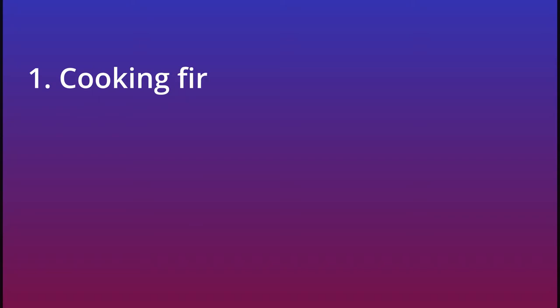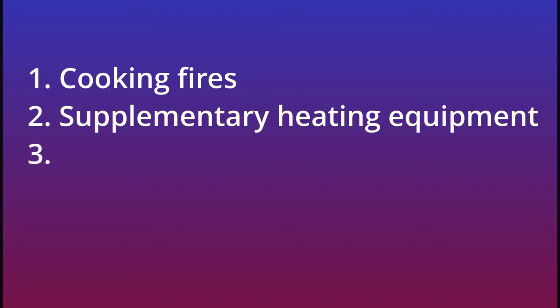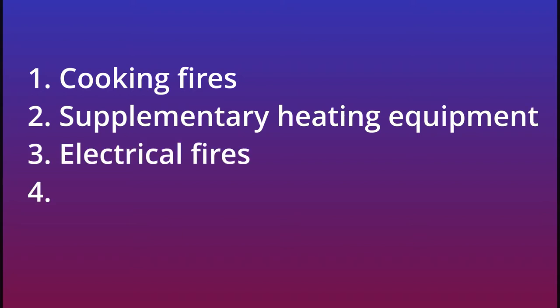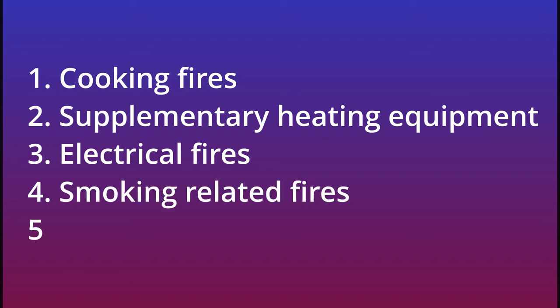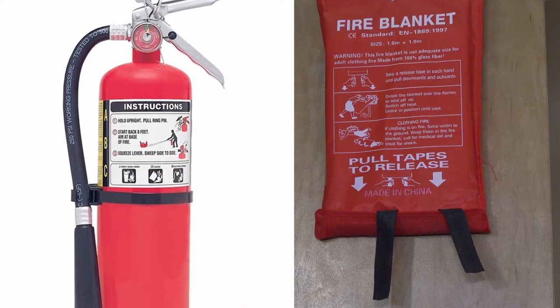Citywide fires occur about 40% of the time in kitchens and 20% of the time in bedrooms. Hello, my name is Richie Gusikoff. The National Fire Protection Association has stated that the five major causes of fire in the home are: one, cooking fires; two, supplementary heating devices; three, electrical fires; four, fires caused by smoking; and five, fires caused by lit candles.